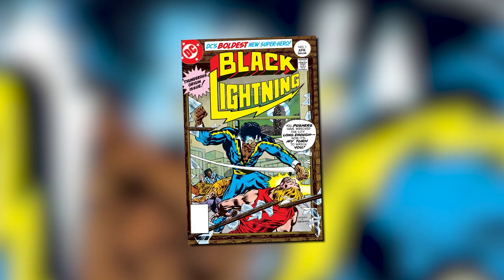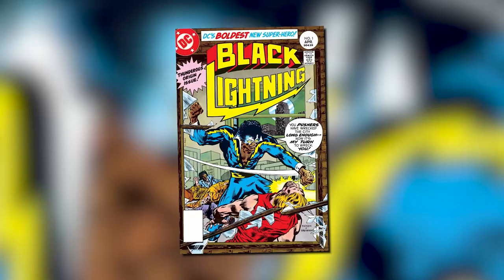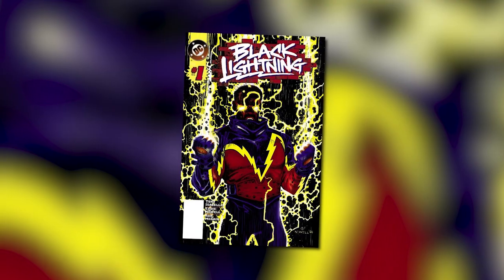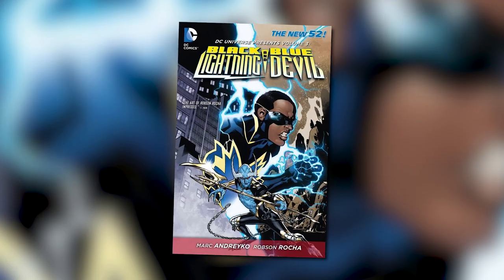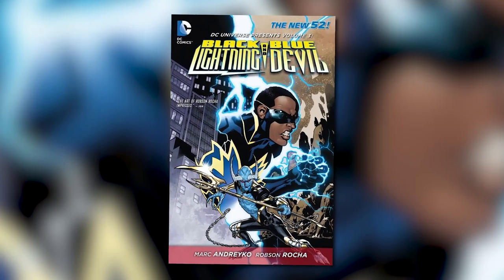I can't end a history episode without some reading recommendations. Read Black Lightning's original 1977 solo series, his 1995 solo series, Black Lightning's six-issue Year One miniseries, and DC Universe Presents Volume 3: Black Lightning and Blue Devil.